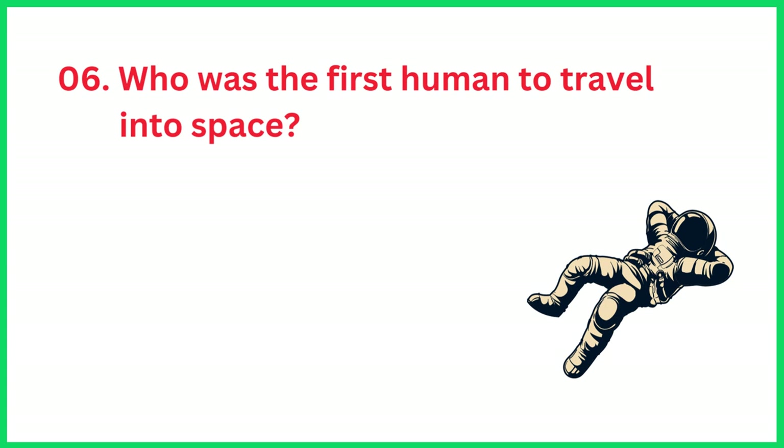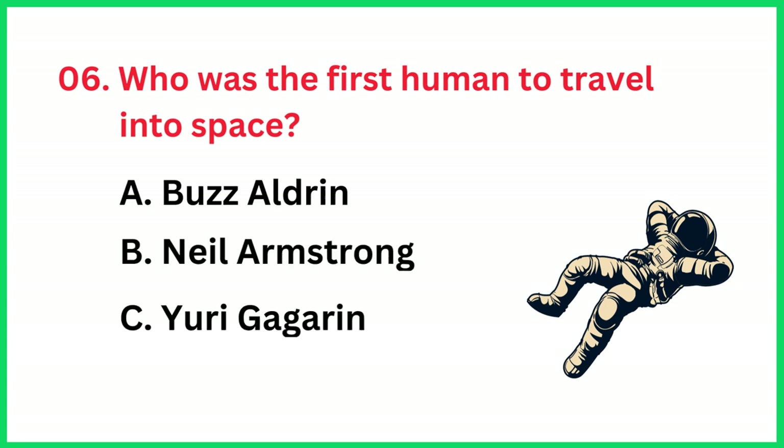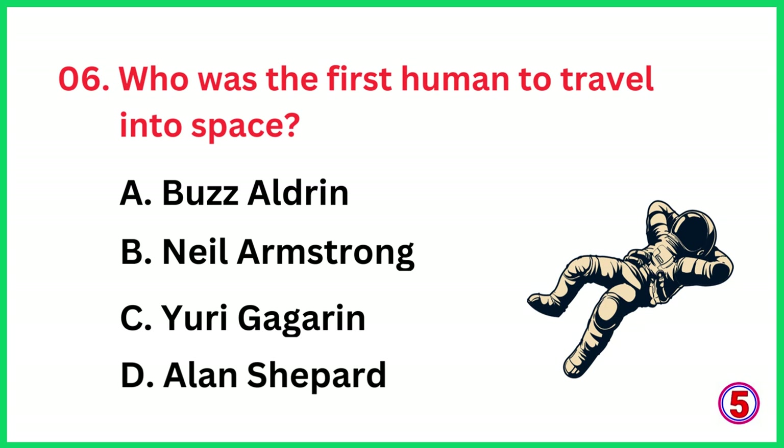Who was the first human to travel into space? The correct answer is option C, Yuri Gagarin.